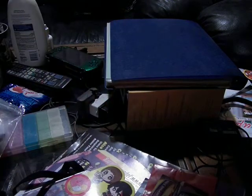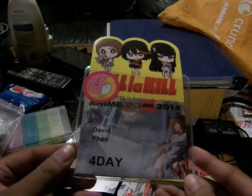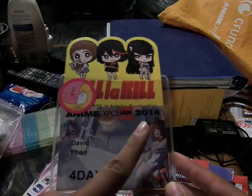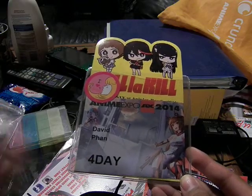I'll show you all of it. Go one by one. So this is my attendee badge - Anime Expo 2014. My name. I don't use any nicknames. A four-day badge. It's kind of expensive.